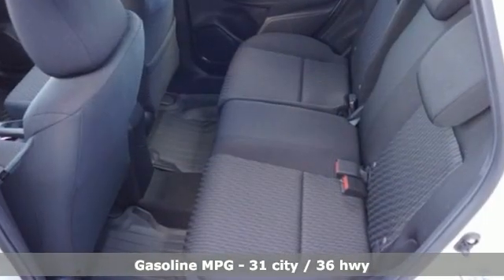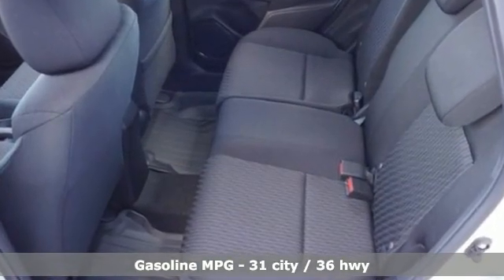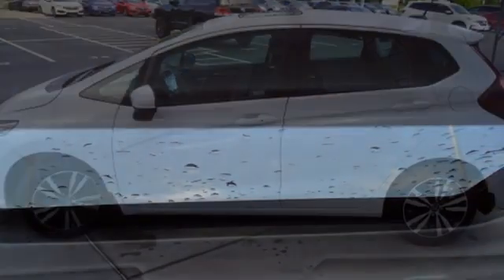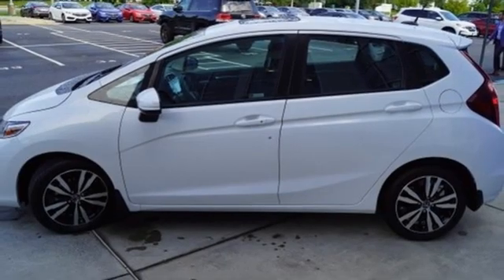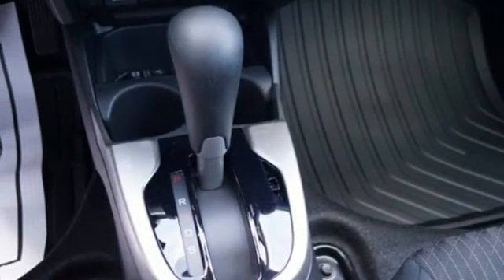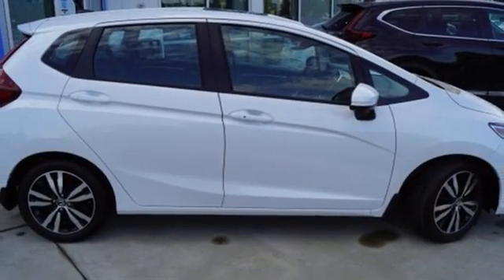Continuously variable automatic transmission, manual tilting steering column, streaming audio, manual telescoping steering column, doors and push-button start proximity key, AM-FM satellite radio, power sliding and tilting sunroof, wireless phone connectivity, and i4 engine.